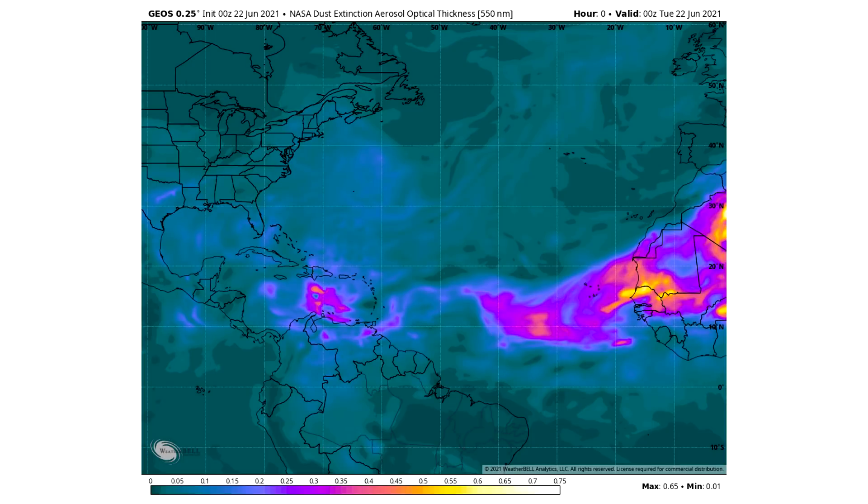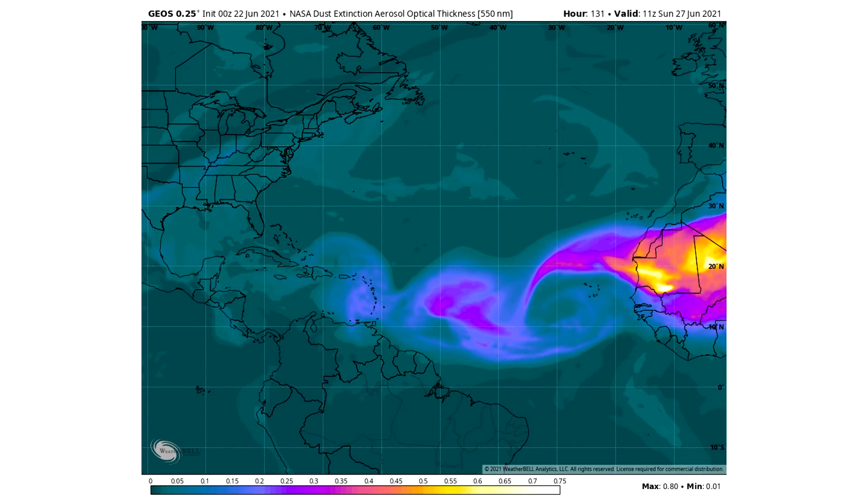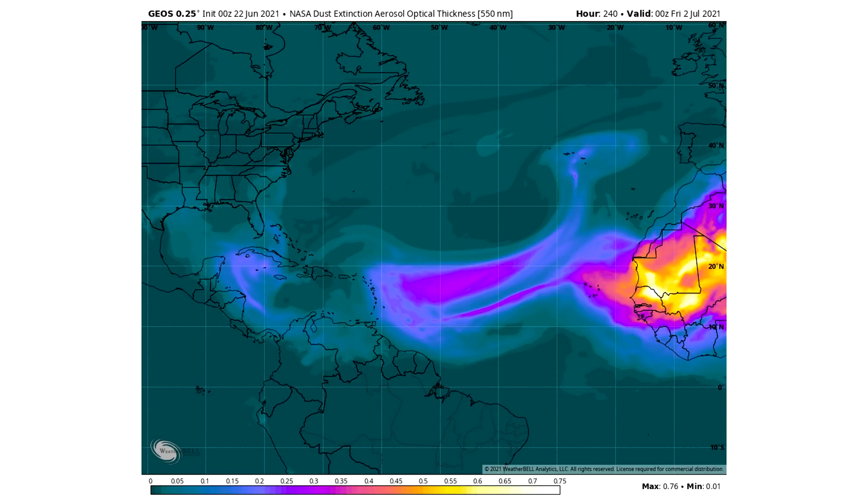Now let's take a look at dust over the next 10 days or so. Right now you can see the bright yellows over Africa — that is a lot of dust, and there's quite a bit in the tropical Atlantic. However, it's not extremely potent anywhere. By Sunday, June 27th, it's the same story — mostly spread out but not high potency. Even at hour 240, which is July 2nd, there are still many areas dealing with dust but it's not potent. That seems to be the trend over the next 10 days.